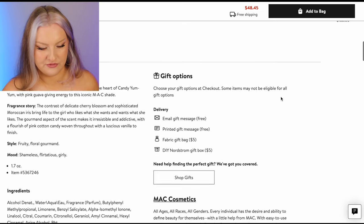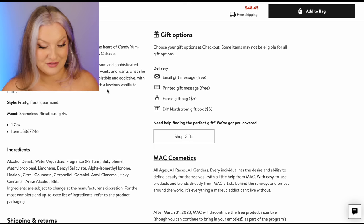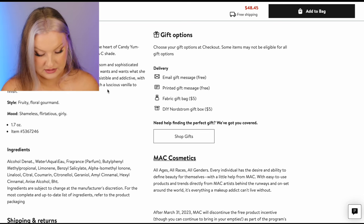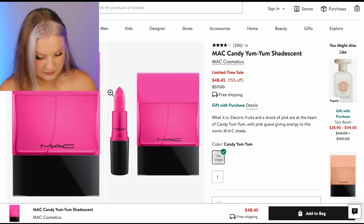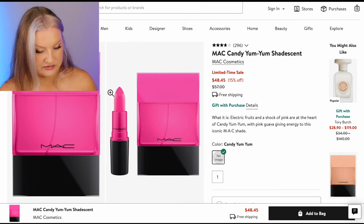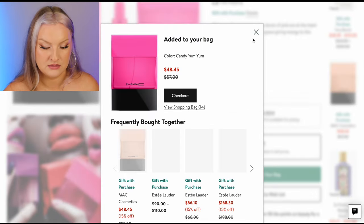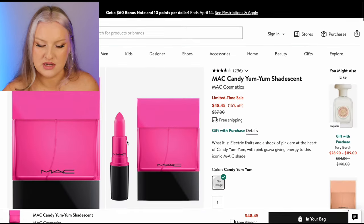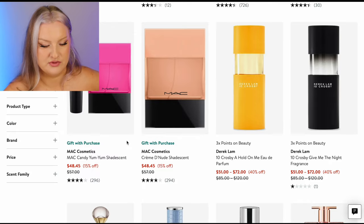These look fun. Cherry blossom, Moroccan iris, pink cotton candy, vanilla — I think I would get this. Mac Candy — guava, cherry blossom, iris, cotton candy, vanilla. Say less — I would absolutely throw this one in there. Hell yeah, give it to me. 1.7 ounces — that seems like a better deal. At least you get somewhat of a full size for that.